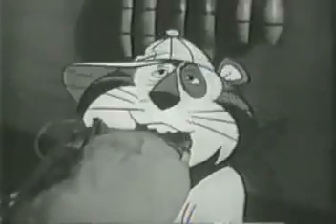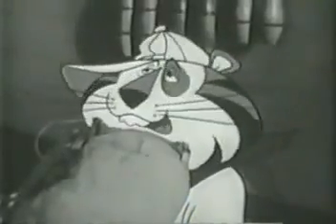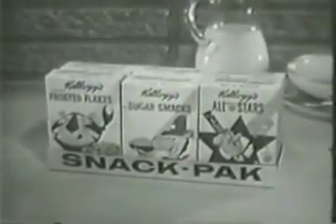Any more energy in that cereal and they can get themselves a new tiger! Sugar-Frosted Flakes also come in Kellogg's Snack Pack — five of Kellogg's ready-sweetened favorites.